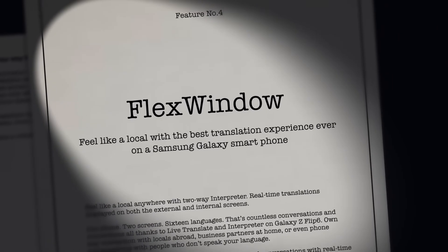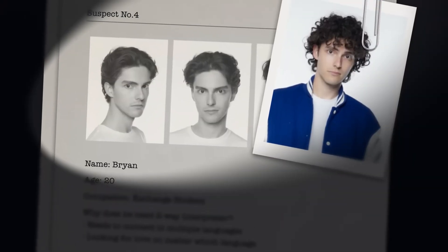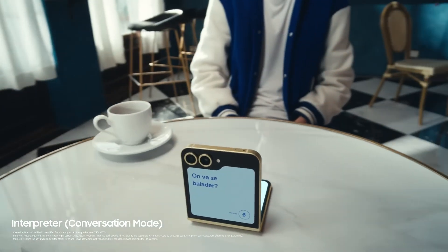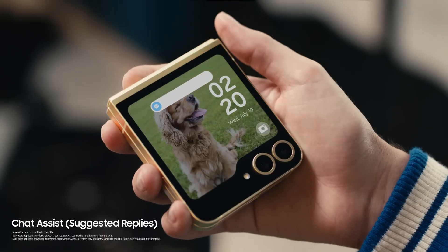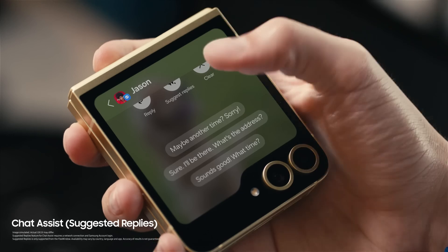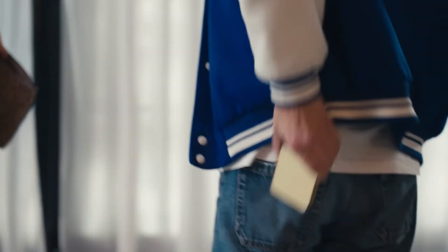So let's look at this through Flex Window. Feel like a local with the best translation experience ever on a Samsung Galaxy smartphone. Am I right, Brian? Shall we go for a walk? Avec plaisir. A two-way interpreter to show you both sides of the love story. Don't ruin the moment. Don't reply — unless it's suggested replies. Quick glance, big flex. But you're a lover, not a robber.